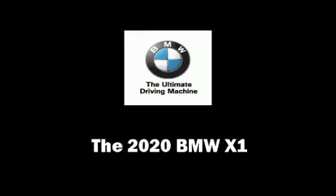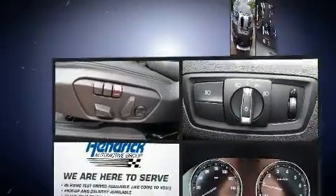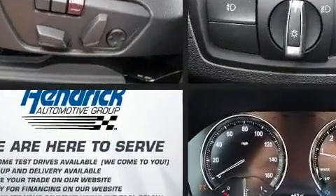Come test drive this 2020 BMW X1. It features a front-wheel drive platform, an automatic transmission, and a two-liter four-cylinder engine.